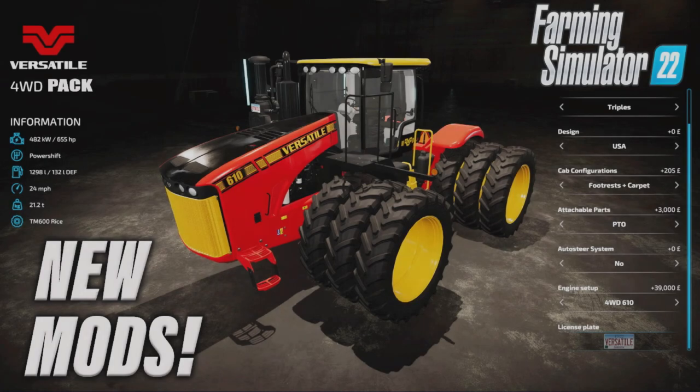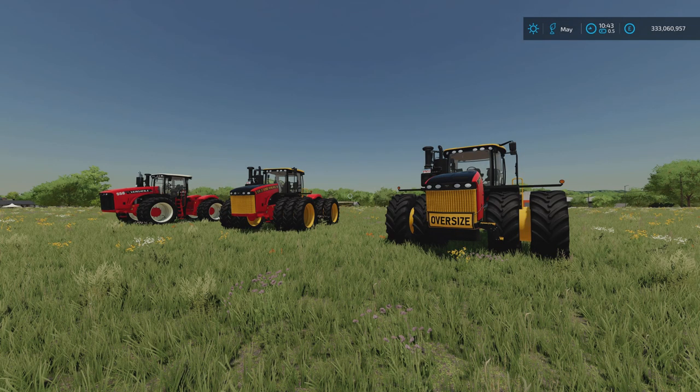Welcome to this look at new mods on Farming Simulator 22 with me, Mr. Seely P. It's Thursday the 20th of January. This is the only mod we've got today, and it's a mod pack — the Versatile 4WD pack by Julian F Modding.